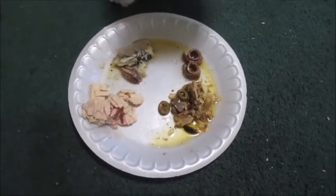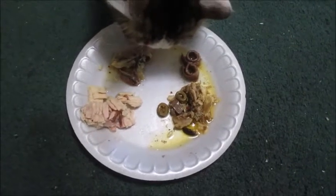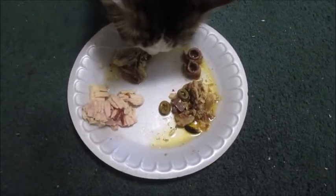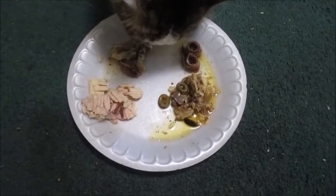You have choices there. Mackerel. What do you think? He's looking at it. Yeah, he said from the sardines. Oh, that's sardines — I said mackerel, I screwed up.